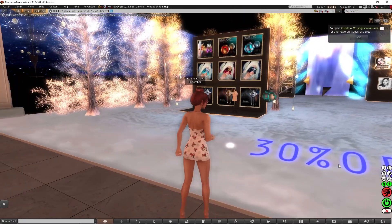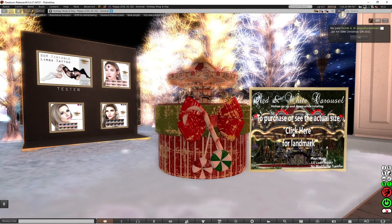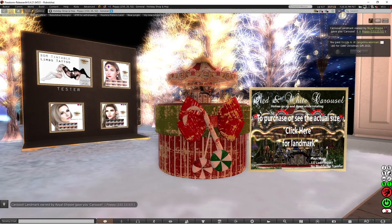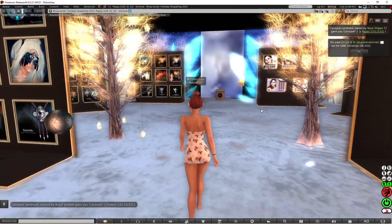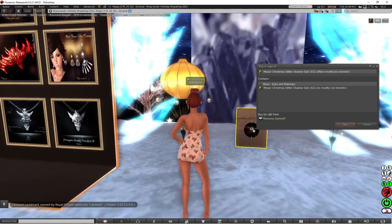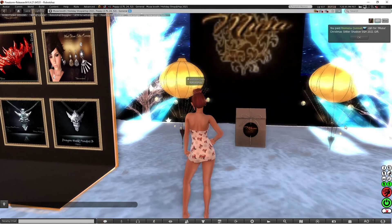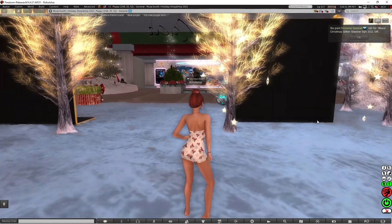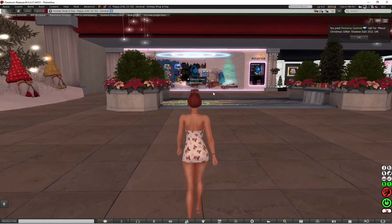There's 30% off at the next place. You can click that to get the landmark. I'm going to go over here to get the gift. From Musa you get the Christmas Glitter Shadow, SNH 2021 gift — I'll get that. And then I'm going to come over here to the other side. I'm going to actually teleport because I love that teleporter.